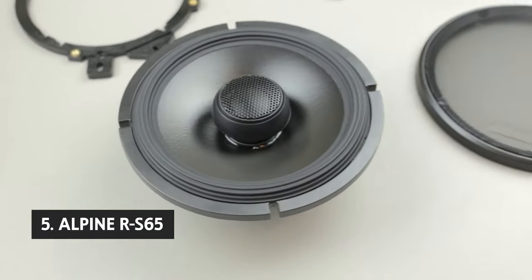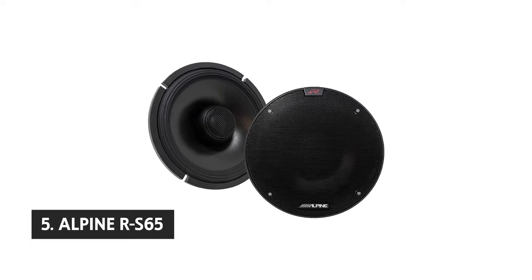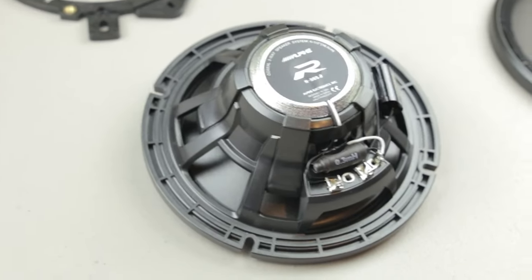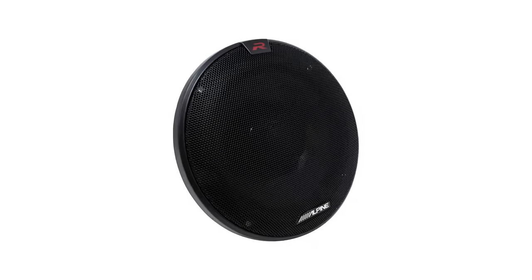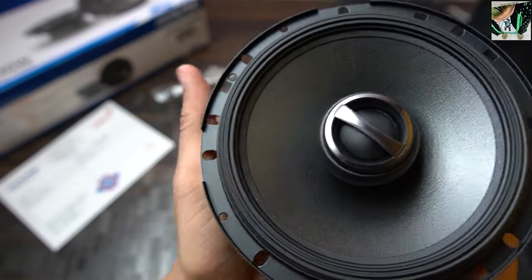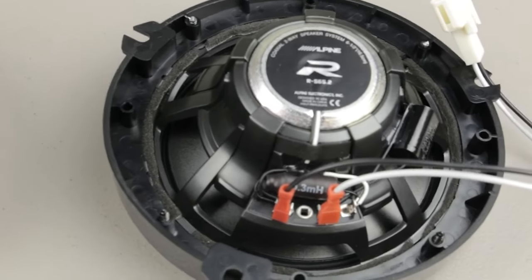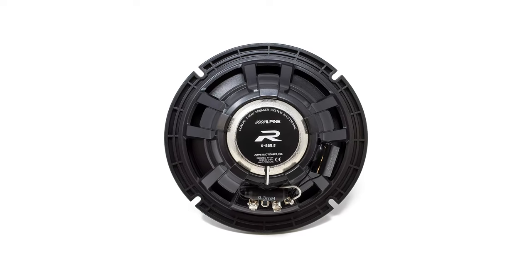Starting our list with number 5, we have the Alpine RS65. The RS65.2 speakers have excellent sound for coaxial speakers of that size. They pump out a lot of volume, so they're suitable for an apartment or dorm room, and they also have a more generous frequency range than the JBL EON 108 speakers. The speakers have minimal distortion, so they're also great for use in loud environments such as in a garage or outdoors. Like most speakers in this price range, they're not as detailed as more expensive speakers, and this shows most clearly in the high range where they have a tinny quality.